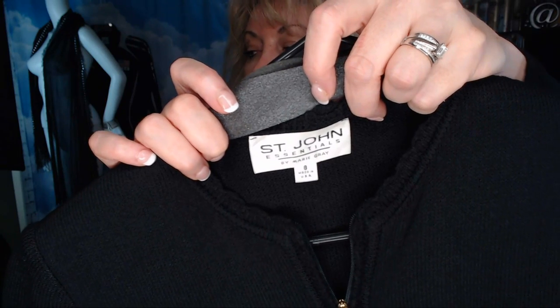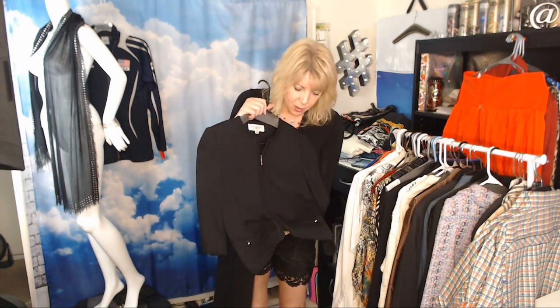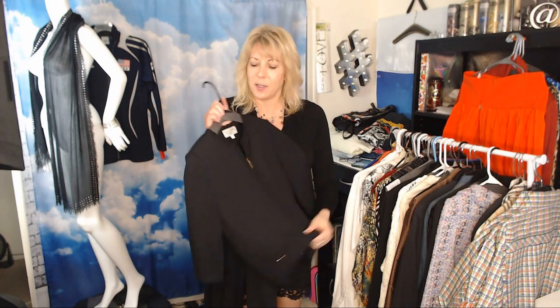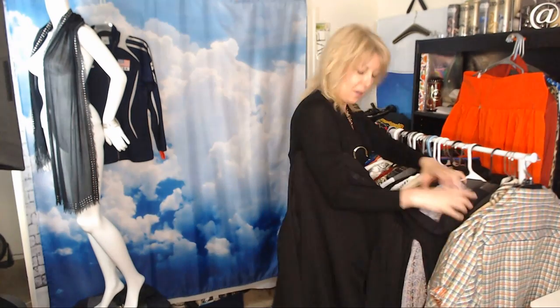Another little St. John — a classic cardigan with the signature zipper pull engraved 'SJ,' Jackie O style, and buttons that say St. John. That's always good. Paid $5.99; think I can get $50. Very classic.